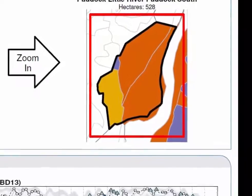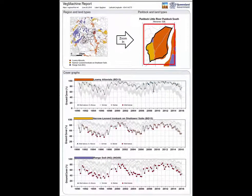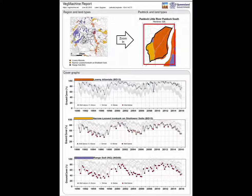So there are some examples of why context is so important to what we see in VegMachine graphs. One way to think about this is to use VegMachine as a tool to ask why, and not a tool to just assign labels like good or bad. If you see an unusual trend in cover somewhere on your land, ask why it's like it is. When you do ask why, it forces you to look at the context.